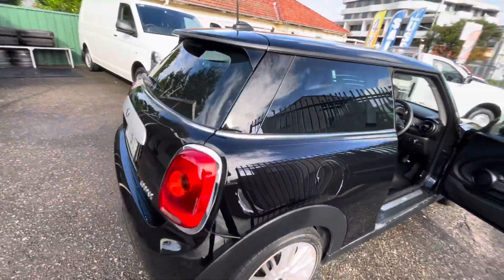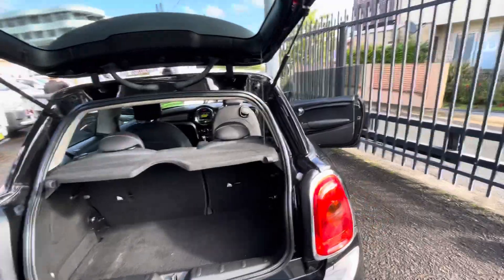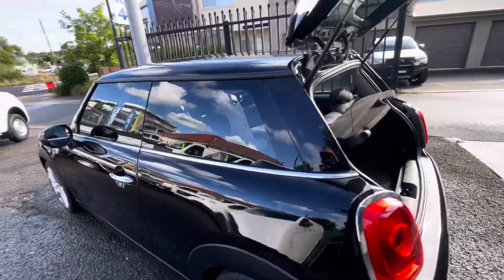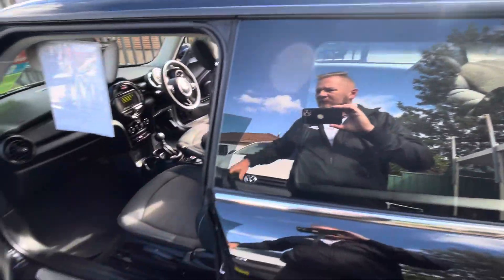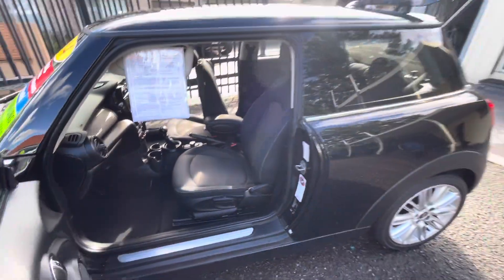Seven inch sports wheel package, reverse sensors, dual zone climate control, cruise control, ABS, Bluetooth media system.